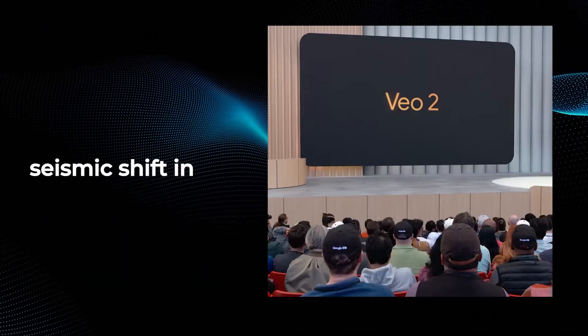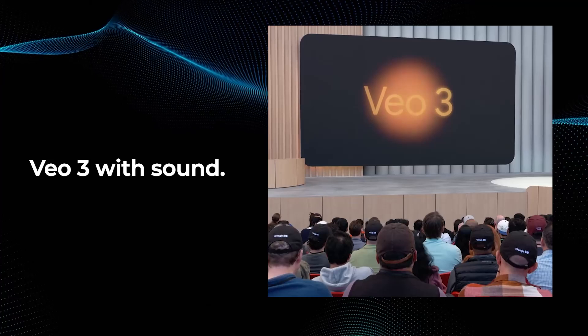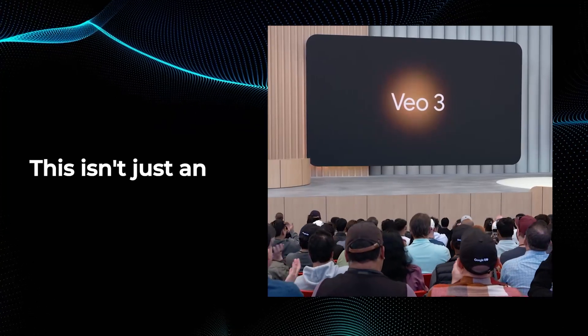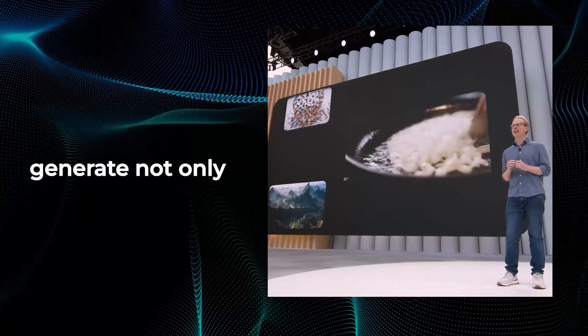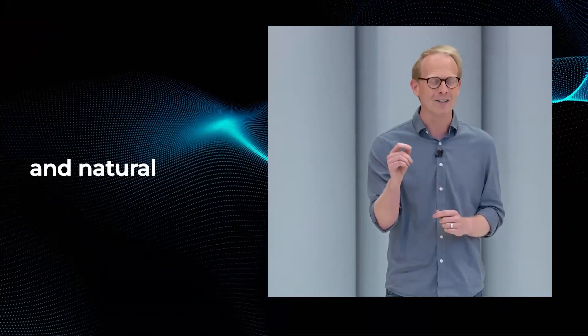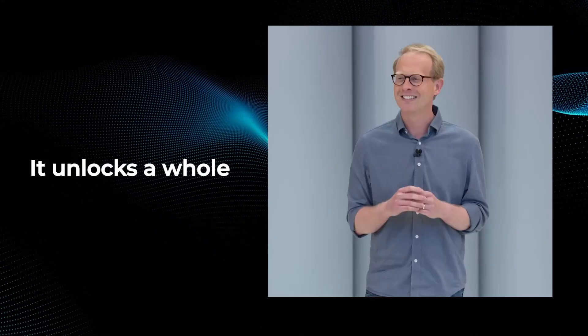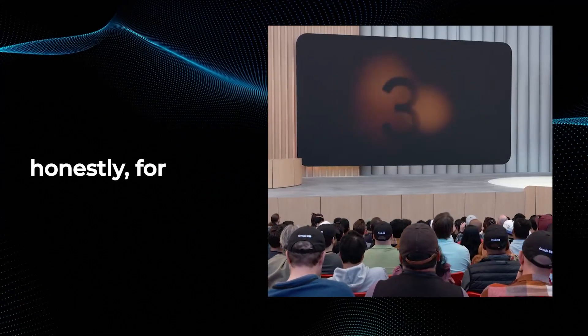We are witnessing a seismic shift in AI, with the real superstar of the show being the reveal of VO3 with sound. This isn't just an upgrade — this is a game changer. The ability to generate not only jaw-dropping visuals, but also perfectly synced sound effects, immersive background audio, and natural dialogue unlocks a whole new universe for creators, storytellers, and honestly, for everyone.